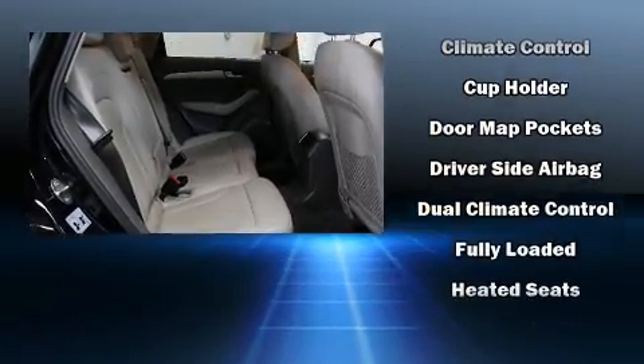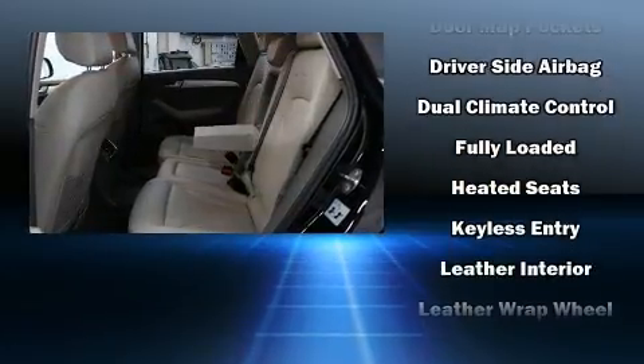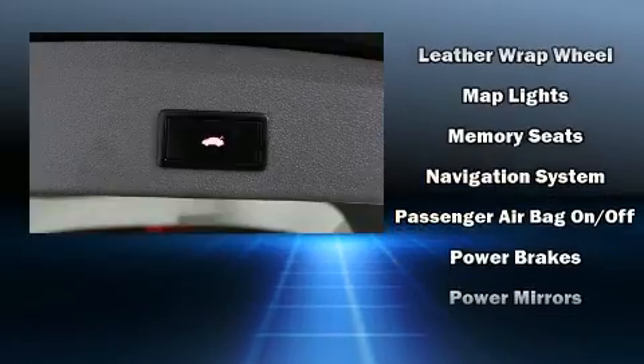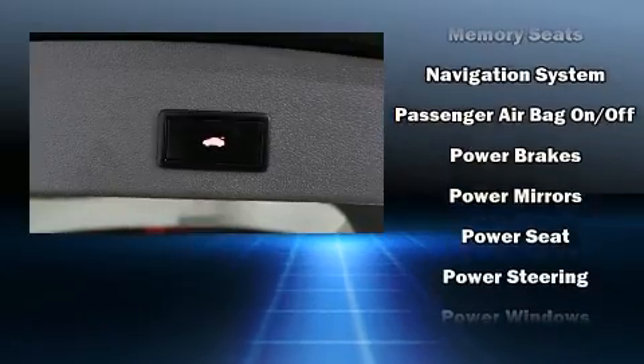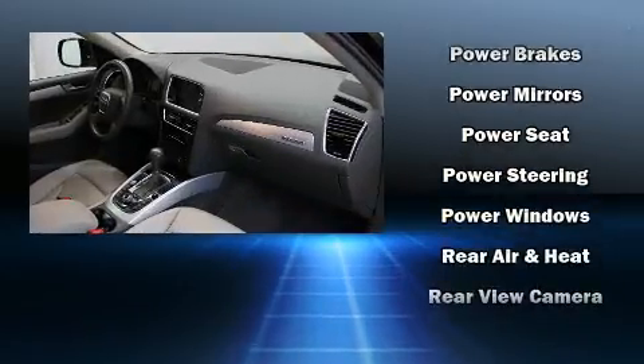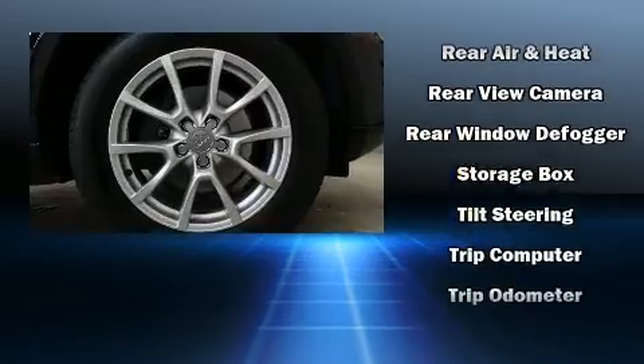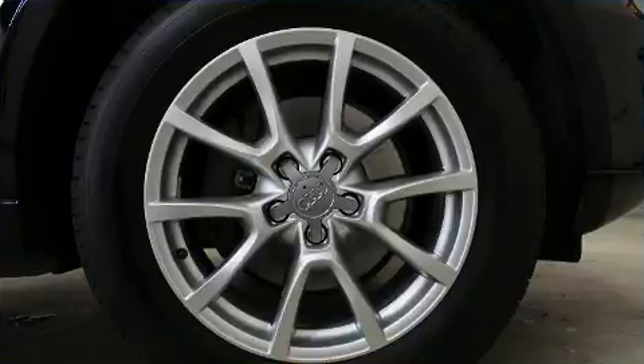Audi ensures the safety and security of its passengers with equipment such as head curtain airbags, front and side impact airbags, traction control, a security system, and four-wheel disc brakes with ABS. Brake Assist technology provides extra pressure when applying the brakes.